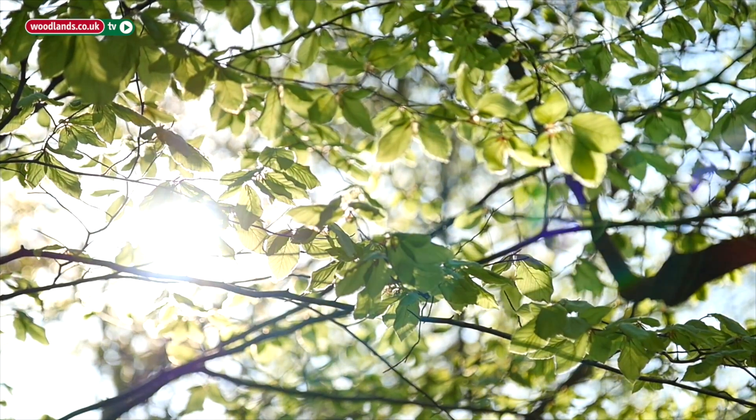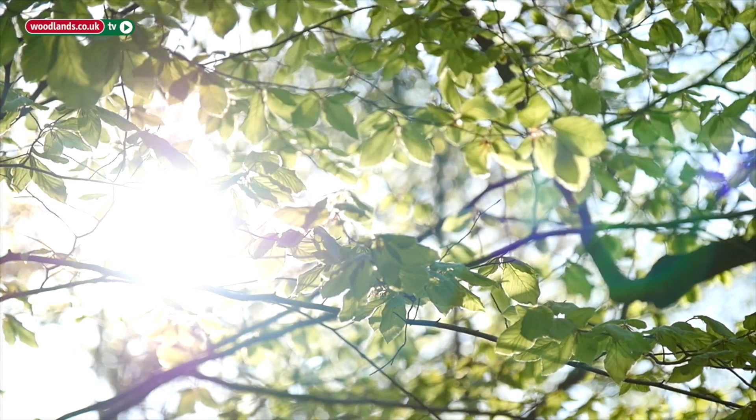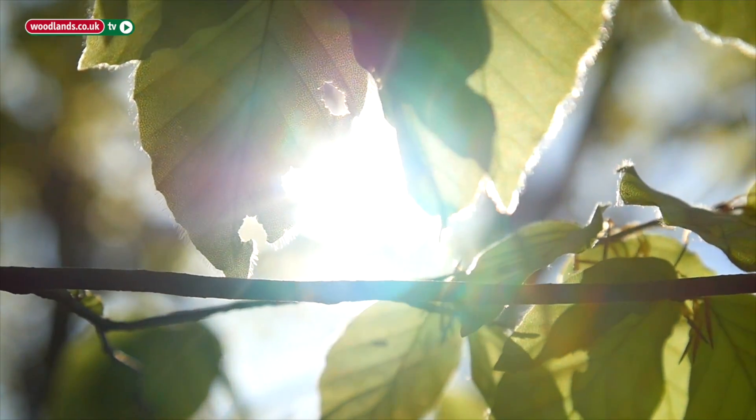My name is Helen Reid, I'm the Conservation Officer for Burnham Beach. I've been here for nearly 30 years now and known the wood ants for all of that time. They're a very important part of the woodland that we've got here and a very obvious part of it as well.